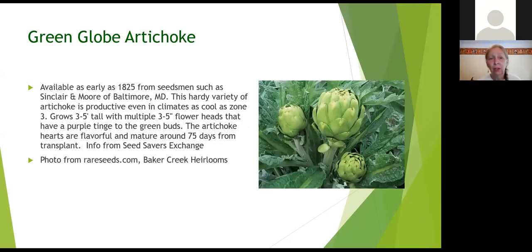I thought I'd start with Green Globes — things that people don't normally grow because we figure artichokes need warmer climates, more like California. But Green Globe is an heirloom that's been around since at least 1825 — nearly 200 years old. It does take cooler zones, even up to zone three, and we're at a zone six, so there shouldn't be a big problem with that.